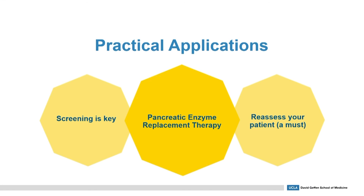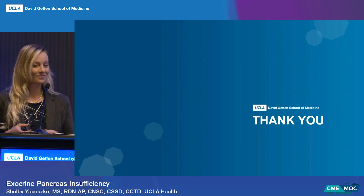Some practical takeaway applications: screening is key — identify how you are screening your patients for EPI and whether that practice is standardized among your colleagues and other providers, so everyone is on the same page when reassessing and re-screening patients. If pancreatic enzyme replacement therapy is the standard of care, you must also educate patients on how to take it, what it's being used for, and when or when not to take it. Thank you so much.